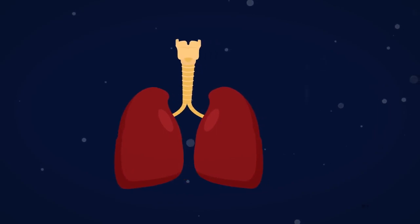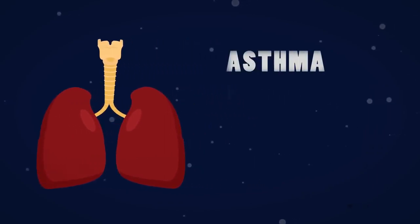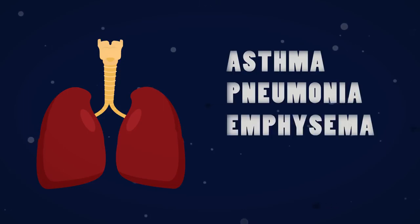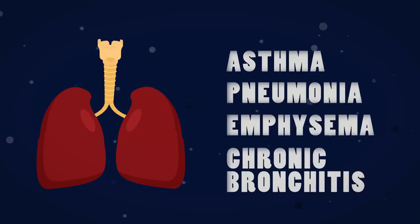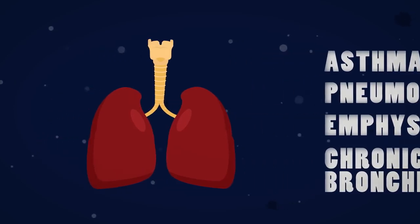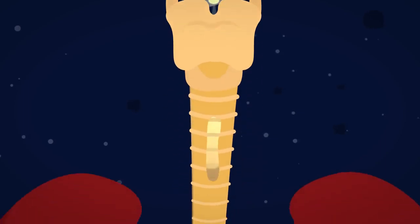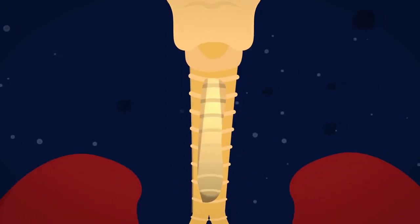There are many things that can go wrong with your lungs, such as asthma, pneumonia, and diseases associated with smoking such as emphysema and chronic bronchitis. However, if you have a problem a doctor may perform a bronchoscopy. This is when they put a tube with a light and a camera on it into your airways and look for signs of inflammation or bleeding.